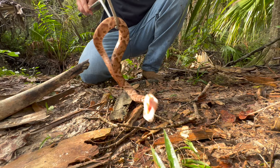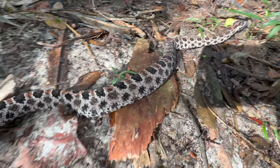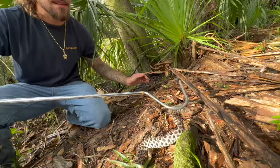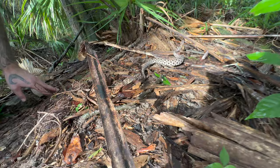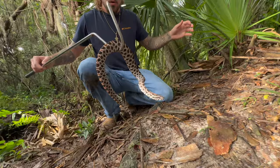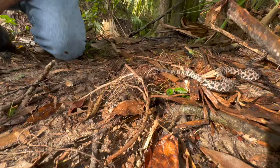This next snake is a pygmy rattlesnake. This little guy is responsible for the most bites out of all Florida venomous snakes. This is the world's smallest species of rattlesnake — they call them pygmy rattlesnakes because they are so small. When they're born they're very, very small; coiled up they're about the size of a quarter. This is a fairly large specimen — if you look at her rattle, she has a very long rattle with about 15 little buttons on it.